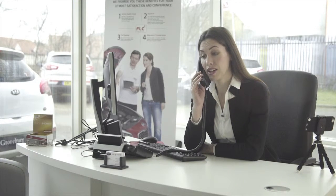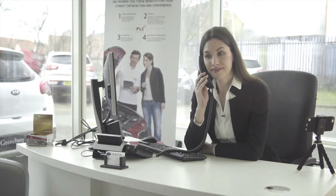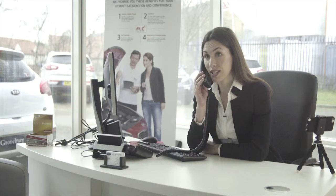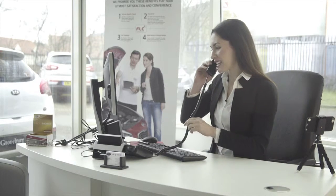Yes, the Kia Sportage is very competitively priced given the specification. Okay, Mr. James, thanks for your call. I'll get a brochure in the post to you today and hopefully we'll see you here very soon. Thanks, bye.